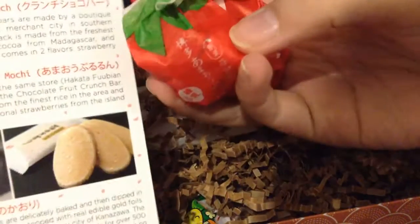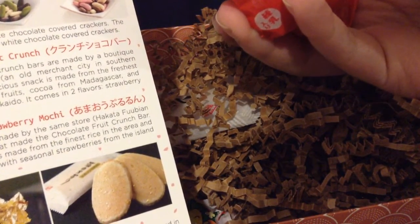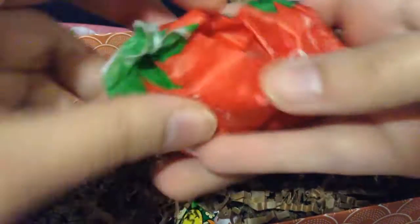We have these strawberry things — they're squishy. There are two of these. These are Peruan strawberry mochi. The snack is made by the same store that made the chocolate fruit crunch bar. It's made from the finest rice in the area and then stuffed with seasonal strawberries from the island of Kyushu. Really cute packaging, really squishy. I've never eaten something with this texture.